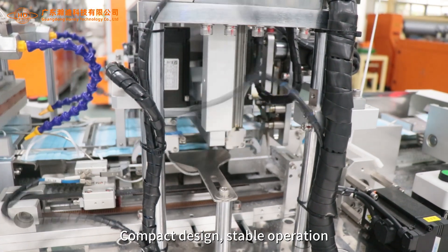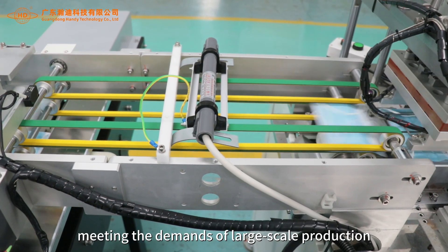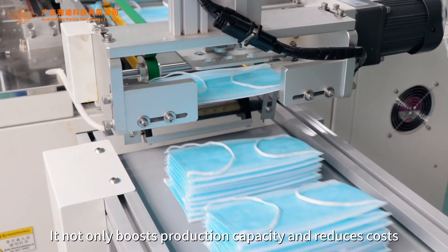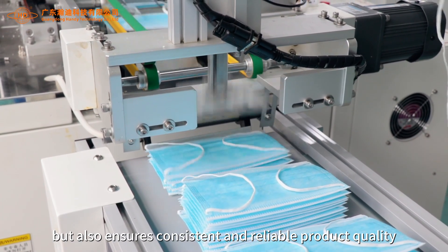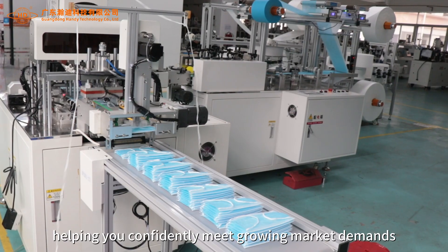Compact design, stable operation, minimal footprint, meeting the demands of large-scale production. It not only boosts production capacity and reduces costs, but also ensures consistent and reliable product quality, helping you confidently meet growing market demands.